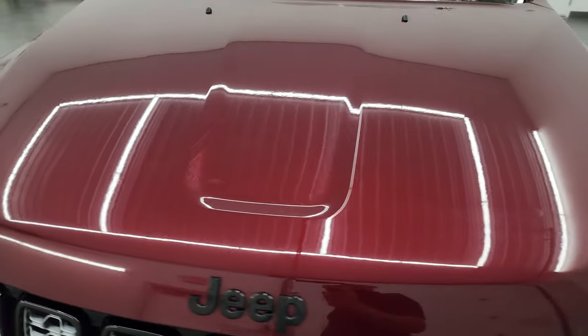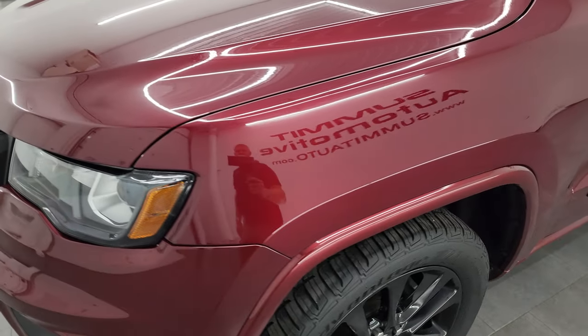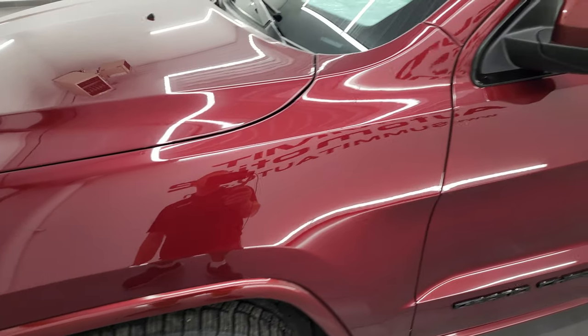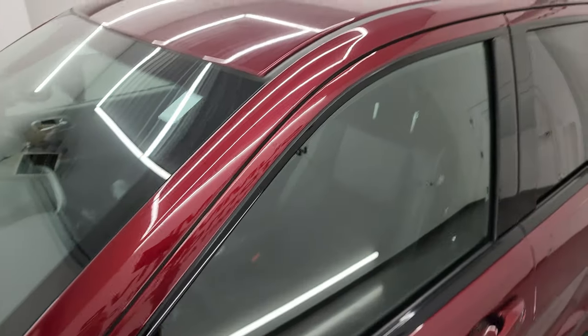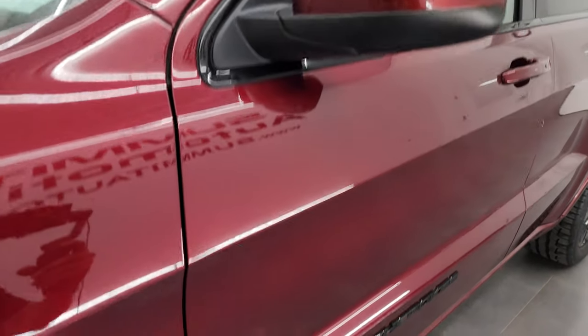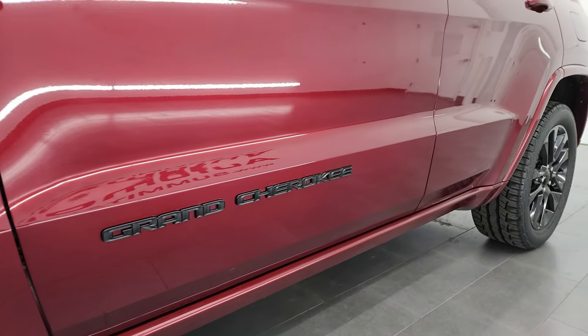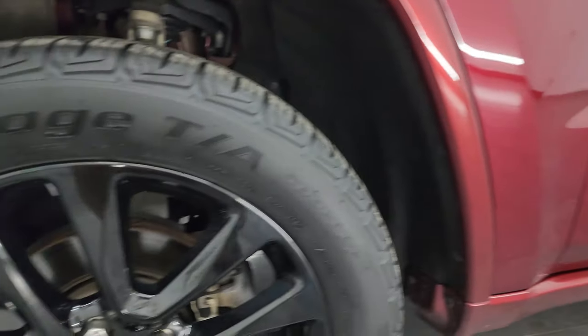Velvet red pearl coat is the color. I shoot all my videos in 4K and if you like the video you can subscribe to my YouTube channel at youtube.com/summitauto. Click the bell notifications and you'll get updates on the videos I do each and every day, as well as having access to one of the largest catalogs of vehicle and Jeep Grand Cherokee walk-arounds on YouTube — 8,000 videos and counting.